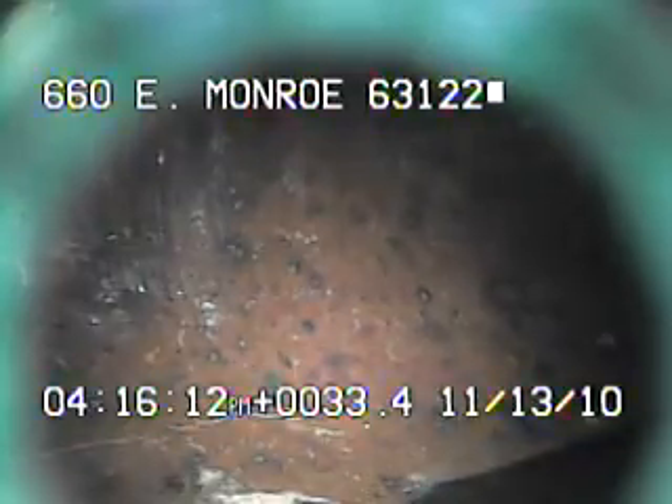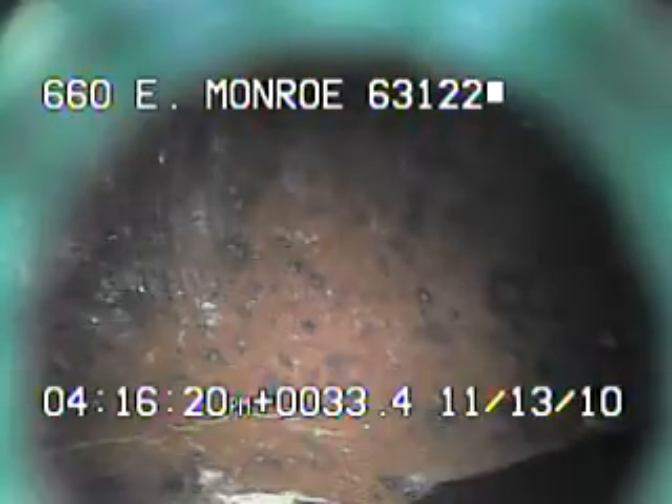Today's date is November 13th, 2010. I'm at 660 East Monroe, televising a sanitary sewer line from the clean-out in the front of the house. I had to run a cable through the line to get a large amount of tree roots out of the sewer line that was stopped up when I first got here.